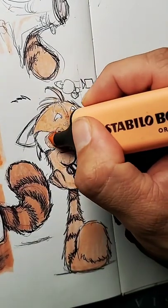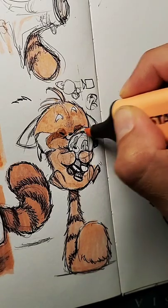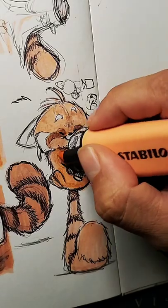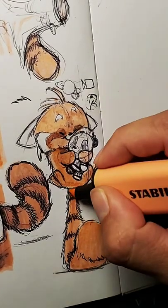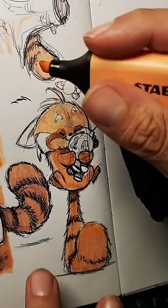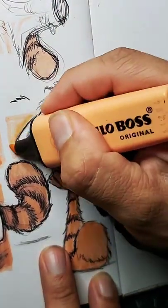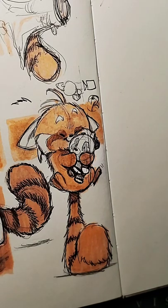Highlighter layer two is about just adding the darker elements inside — just a little bit darker inside the belly, just a little bit darker where I need points of contrast. And then to make the white stand out — what did we learn? We create color contrast so that the white stands out as well in your sketches.